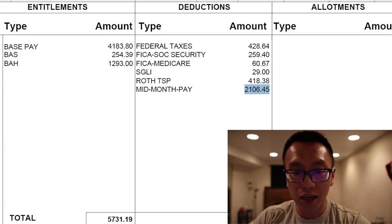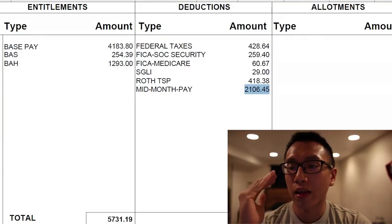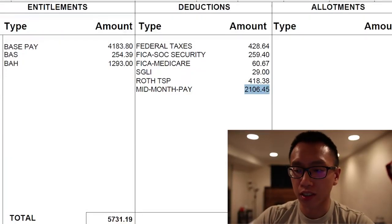I invested 10% based on reading a book called The Richest Man in Babylon. The number one rule it teaches is to pay yourself before you buy anything else — invest in yourself and the guideline is paying yourself 10%, which helps you reach your retirement goal pretty well off. You also see the deduction of mid-month pay of $2,106. That's because military members get paid on a bi-weekly basis — at the end of the month and also in the middle of the month. That deduction accounts for the mid-month payment of $2,100.